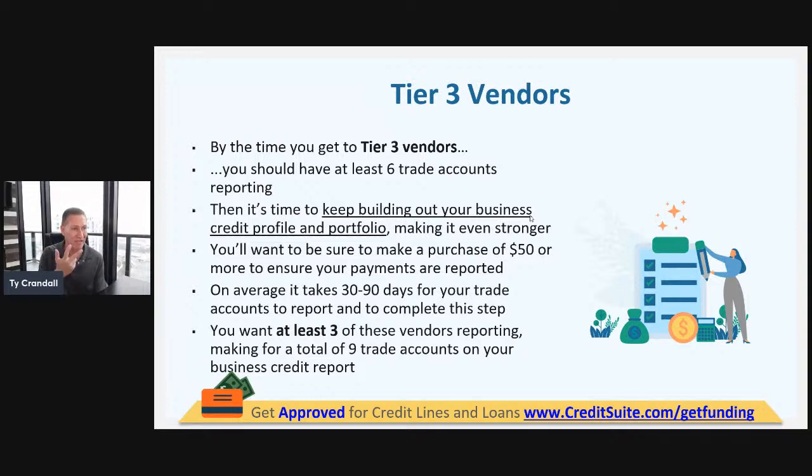Instead of having three accounts or five payment experiences, you should have six accounts on your business credit reports. At this point you've got Uline, Grainger, Supply Works, Home Depot, Lowe's, Staples — six accounts. Once you check your business credit reports and see all six reporting, that's when you can start to get to tier three accounts.